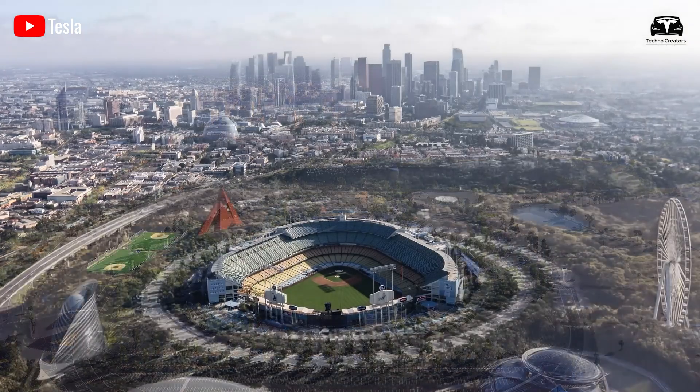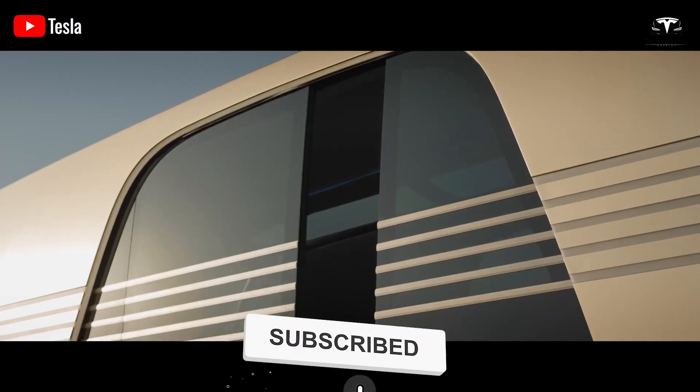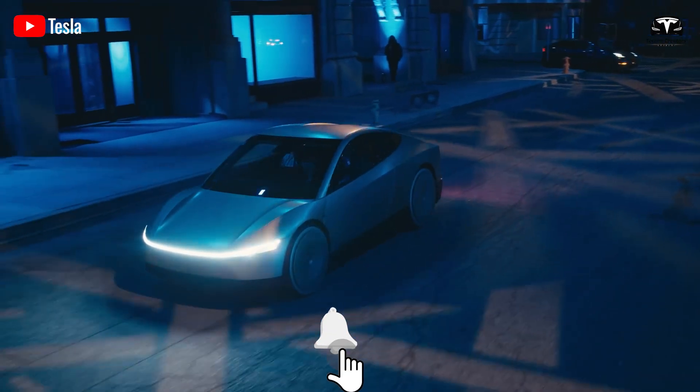Welcome to Techno Creators. Please help us reach 6,000 subscribers — it will be a huge motivation for us to continue bringing you great tech episodes.